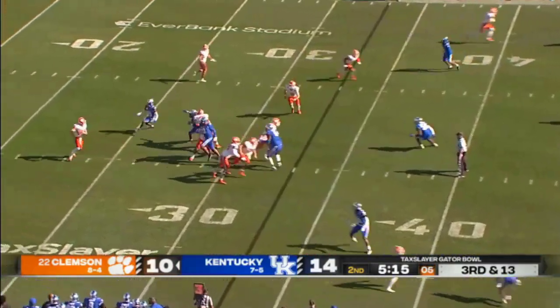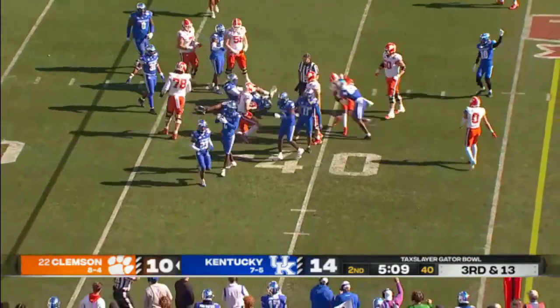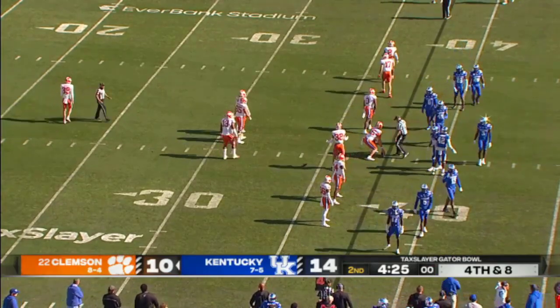Klubnik, pressure coming, got to cut it loose — underneath, catch is made, and Brenningstuhl. And now a Tiger timeout.